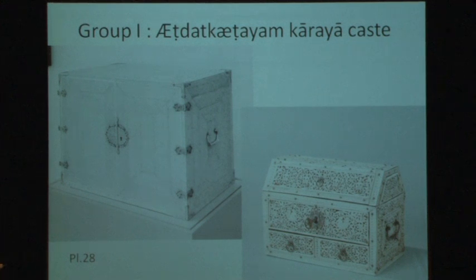In 1907, apprentice ivory workers practiced using coconut shells, and we indeed know a number of beautiful examples of their work.